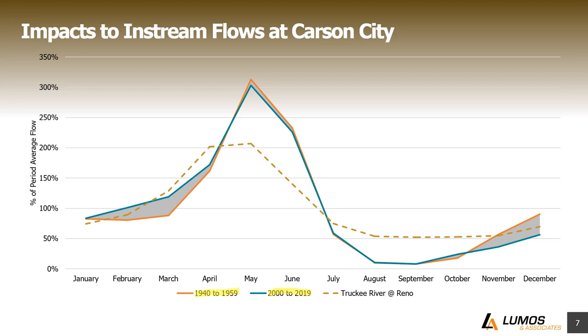For comparison purposes, there's a dotted line representing flow at the Truckee River at Reno. We don't see the same peaks as on the Carson River, and flows never really go below 50%. The big difference is the Truckee River has a lot of storage, whereas the Carson River doesn't. You can see the advantage of that storage — it takes away the high highs but also the low lows, making flows much more consistent. With storage, we can mitigate some of these changes in the river system.